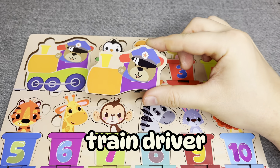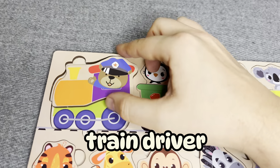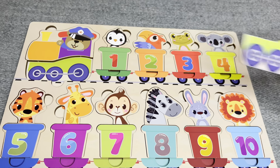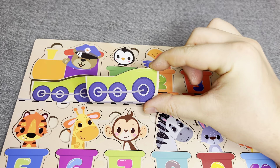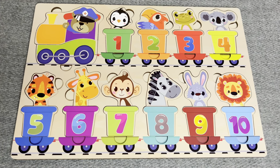Hmm. Train driver. Nice, nice. And last one - wheels. Right. You did it!